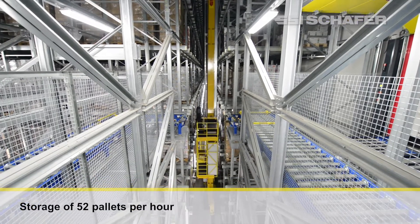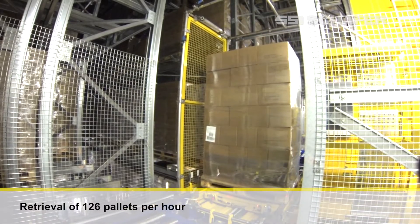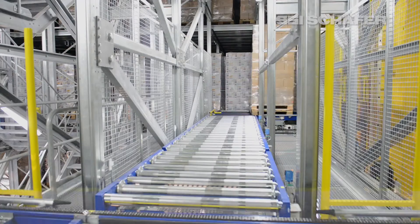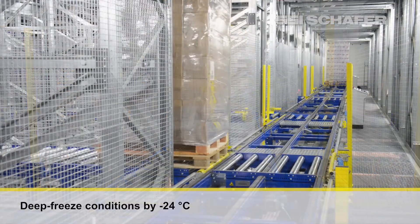The storage and retrieval machines store up to 52 pallets per hour and retrieve up to 126 pallets per hour. All this happens under extreme conditions of minus 24 degrees Celsius, without limitations to system availability.